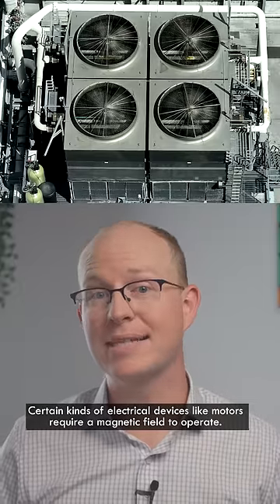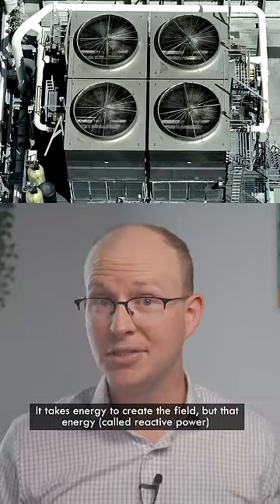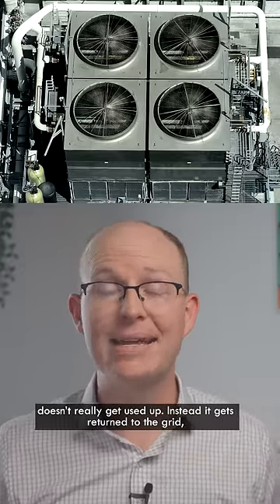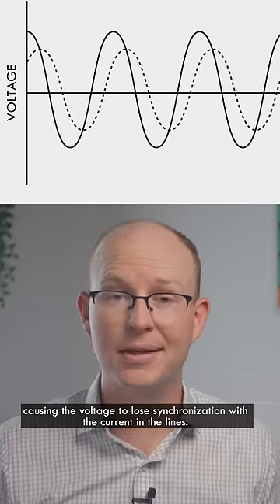Certain kinds of electrical devices, like motors, require a magnetic field to operate. It takes energy to create the field, but that energy, called reactive power, doesn't really get used up. Instead, it gets returned to the grid, causing the voltage to lose synchronization with the current in the lines.